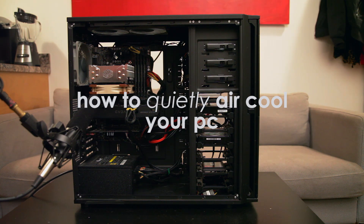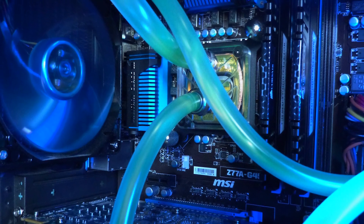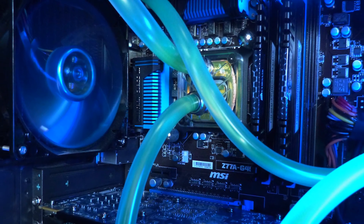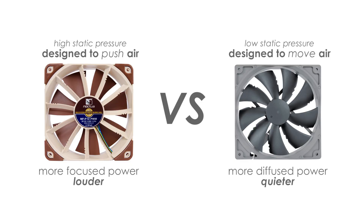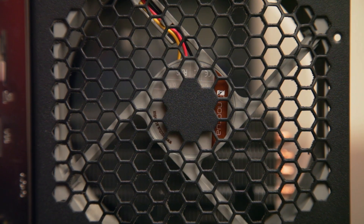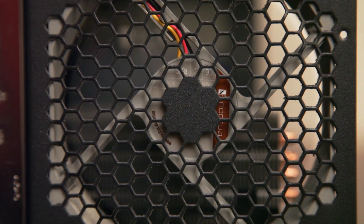A common misconception with PC cooling is that fans are loud and the quietest systems are all liquid cooled. In reality, noise is more than just what's making it. What types of fans you use, where you put them, what you put them in, and how you control them are all determining factors of how loud your system is.